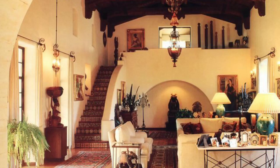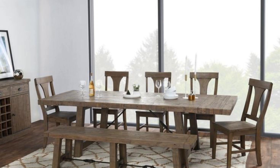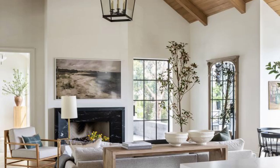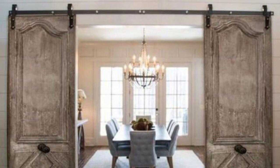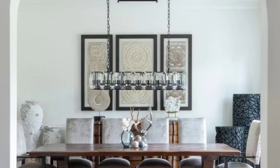Welcome guys. Now we will talk about the fusion of rustic and modern elements — rustic chic. Rustic chic is a design style that seamlessly balances the charm of rustic, weathered elements with the clean, sleek lines of modern aesthetics. This design concept has gained immense popularity in recent years for its ability to create a warm, inviting atmosphere while maintaining a contemporary edge.